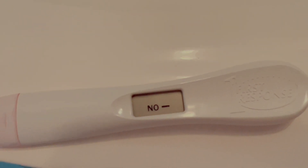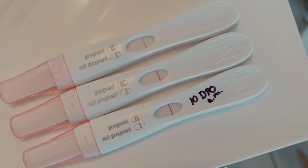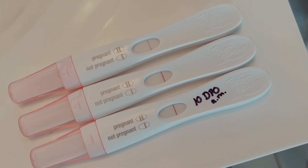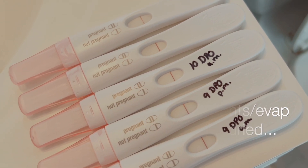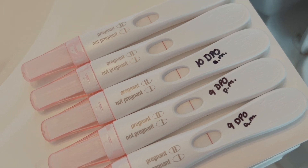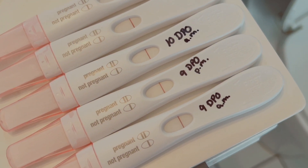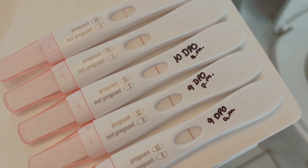Okay, so it says 'No.' Let me show you guys my other tests. I'll get my 9 DPO test — there's the 9 DPO AM and the 9 DPO PM. I will be back tomorrow at 11 DPO — make sure you guys stay tuned, thank you for watching!